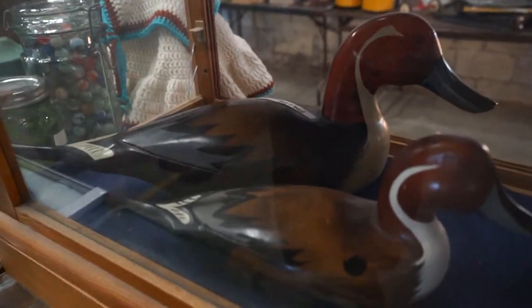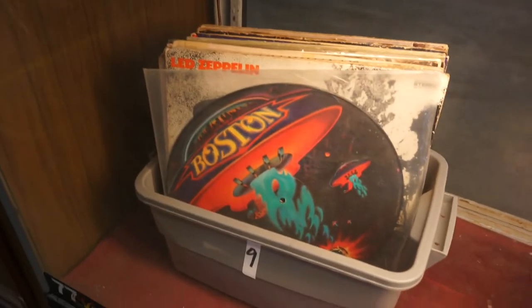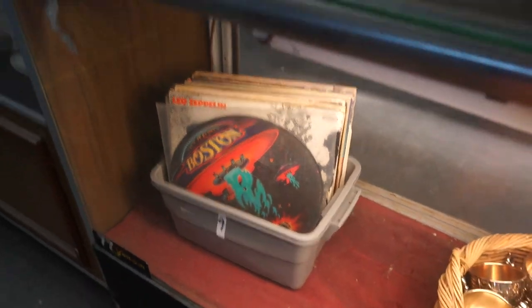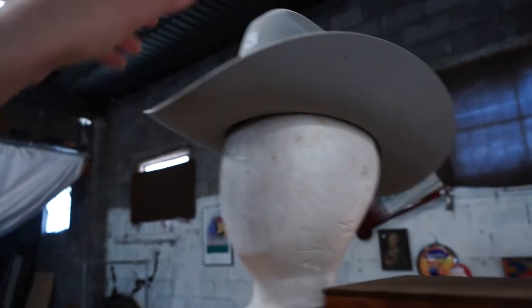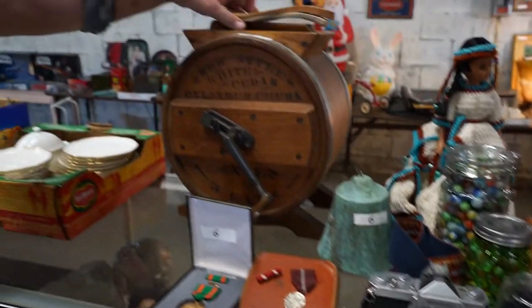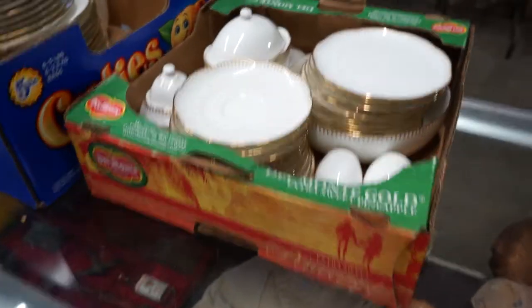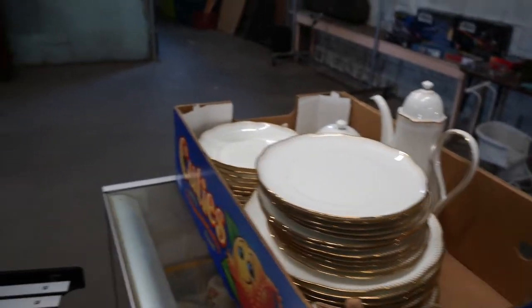There's some kachina dolls, another Native American pot, a couple of art decoys, and down there that thing is chock full of good rock and roll albums. Also an old cylinder churn, some military stuff, some marbles, and there are some eagle dolls in there.